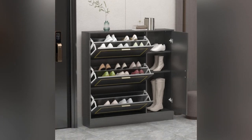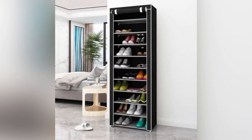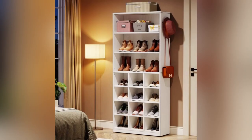Other stylish and unique options for home shoe rack designs include suspended shoe rack designs that hang from the ceiling, rotating shoe rack storage units that offer a compact yet elegant solution for organizing a large number of shoes, and even personalized shoe shelves that can be designed and configured according to the user's specific needs.